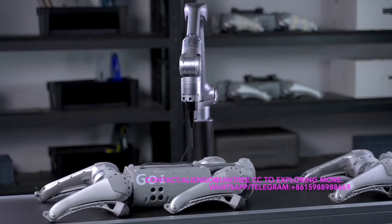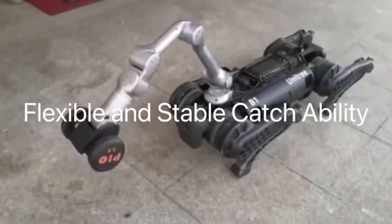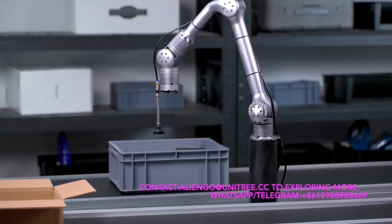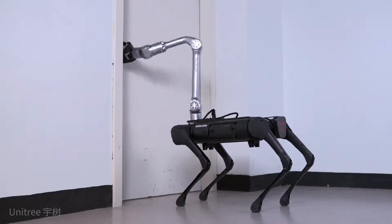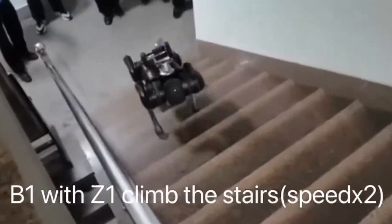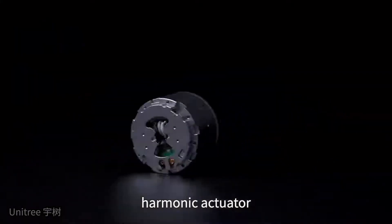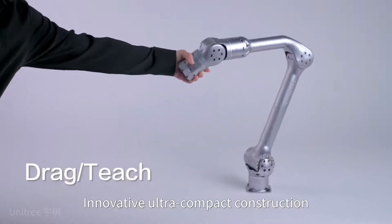With a remarkable accuracy of 0.1 millimeters, the Z1 is capable of handling delicate tasks with precision, making it an ideal tool for industries that require meticulous movement, such as laboratories and manufacturing. The Z1 seamlessly integrates with Unitree's robotic dogs, enabling them to perform tasks such as opening doors, carrying objects, and even pouring liquids. This expands the versatility of Unitree's robotic systems, making them more useful across industrial applications and everyday tasks alike.